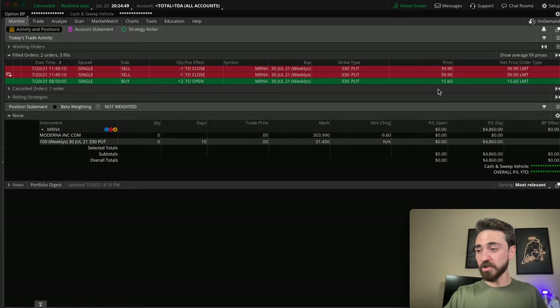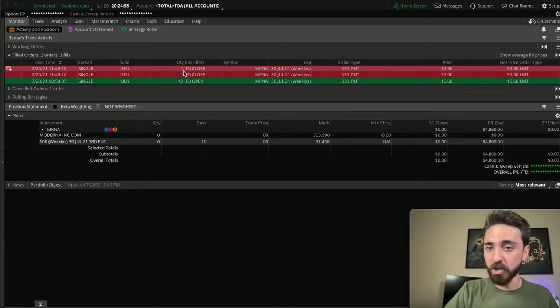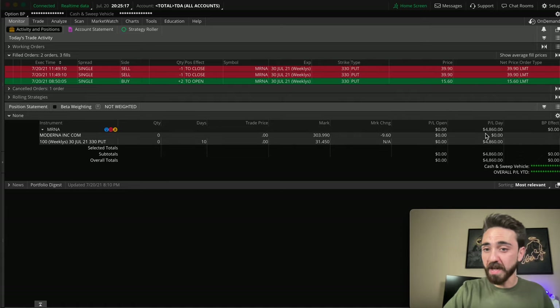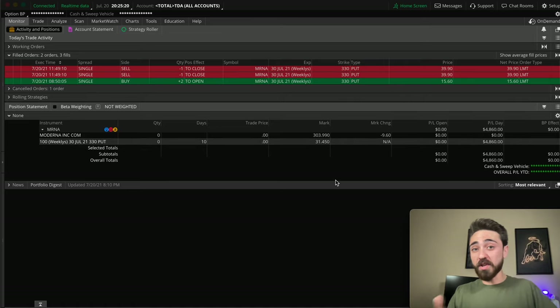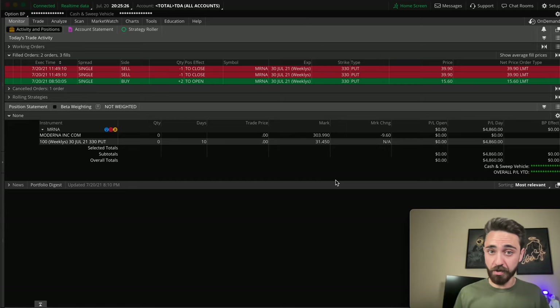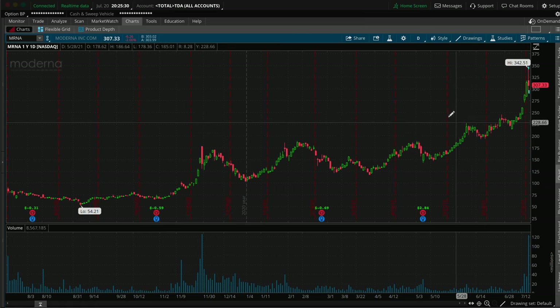A few hours later, we sold both contracts for $3,990 each. That's basically $7,980 — $3,990 times two. The cost of the trade was $3,120 — that's how much we bought the used car for. We sold it a few hours later for $7,980, and that's basically where you get the $4,860 profit with only $3,120 invested. If my math is correct, that's somewhere around 150% return. So let's jump into the charts now and break it down.